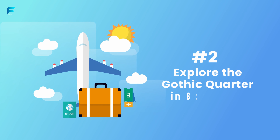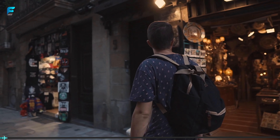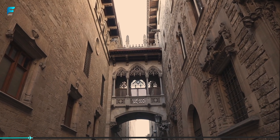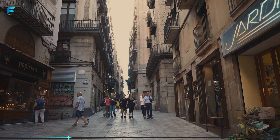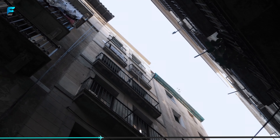Explore the Gothic Quarter in Barcelona. Barcelona is one of the most popular tourist destinations in Spain, and the Gothic Quarter is a must-visit when you are in the city. The Gothic Quarter is the oldest part of the city and is known for its narrow streets, historic buildings, and lively atmosphere.